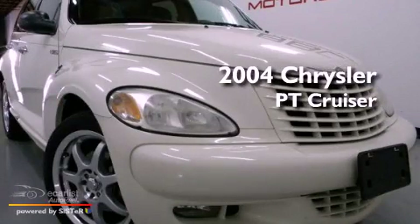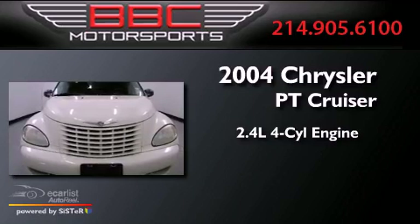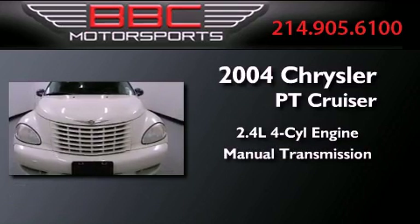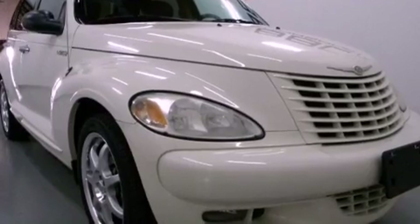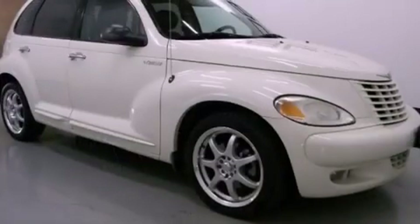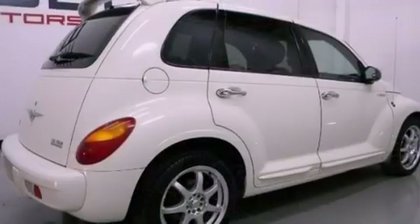This is a 2004 Chrysler PT Cruiser. It has a 2.4-liter four-cylinder engine and a manual transmission. Its top features include a multi-link rear suspension, a sport suspension, a power moon roof, aluminum wheels, and many other features.